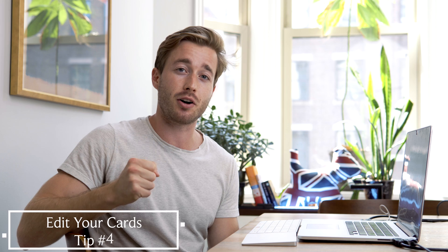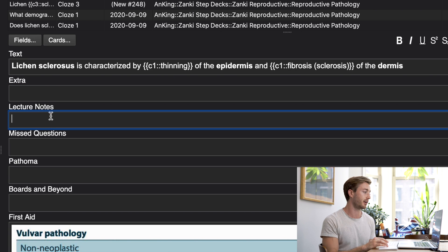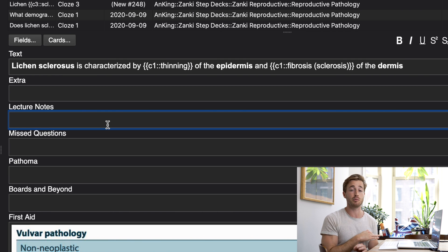Tip number four is to edit your cards. It's easy to fall into the trap of memorizing instead of understanding with Anki, and when you actually edit cards you start to build connections in your brain. A key tip for the Anking deck: put your notes under the lecture notes section, not the extra section. When the Anking updates its decks, any information you wrote in the extra section can get overwritten. Writing in lecture notes means that information will never be overwritten, no matter what updates you do.